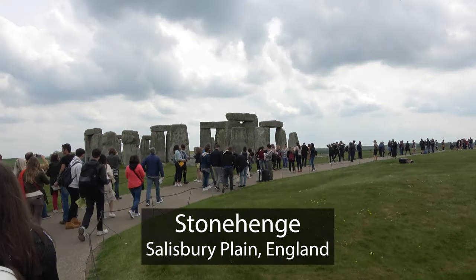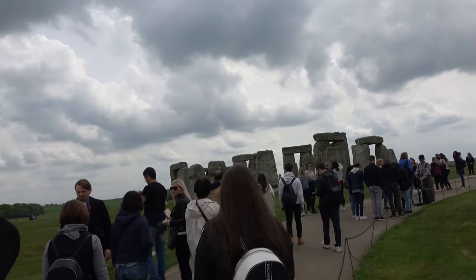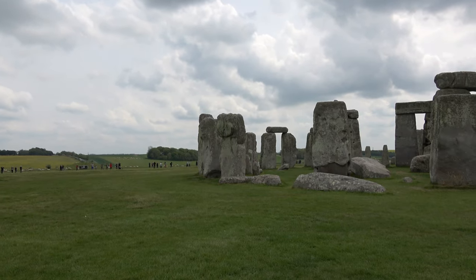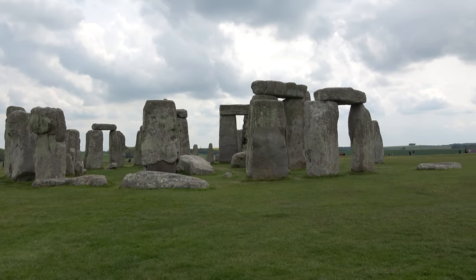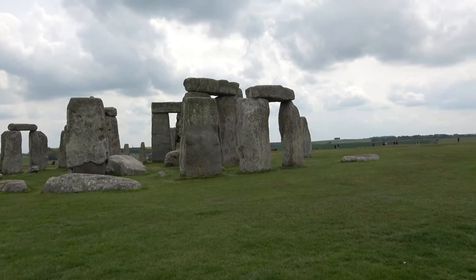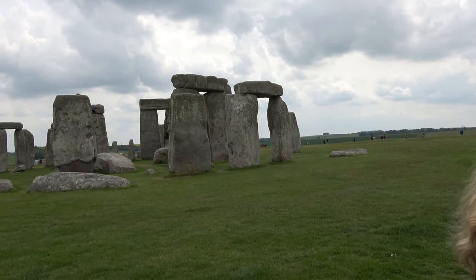Welcome to Stonehenge, a prehistoric site on Salisbury Plain, about 90 miles west of London. It has been a mystery for thousands of years for three reasons. First, no one is exactly sure how it was built. Second, no one is exactly sure who built it. And third, no one is exactly sure why it was built, although there are several theories.